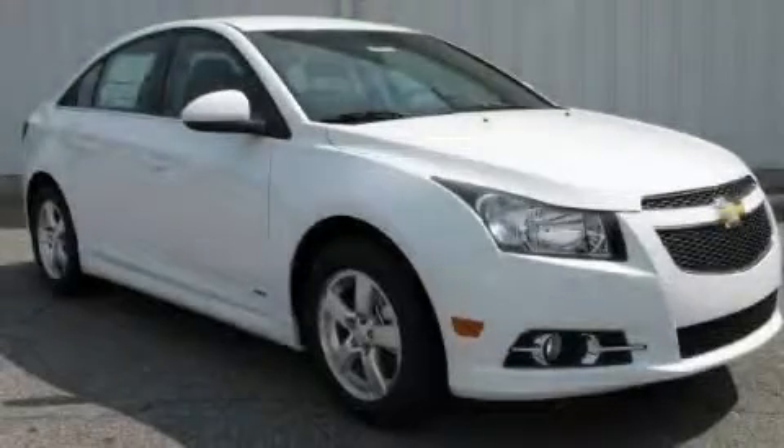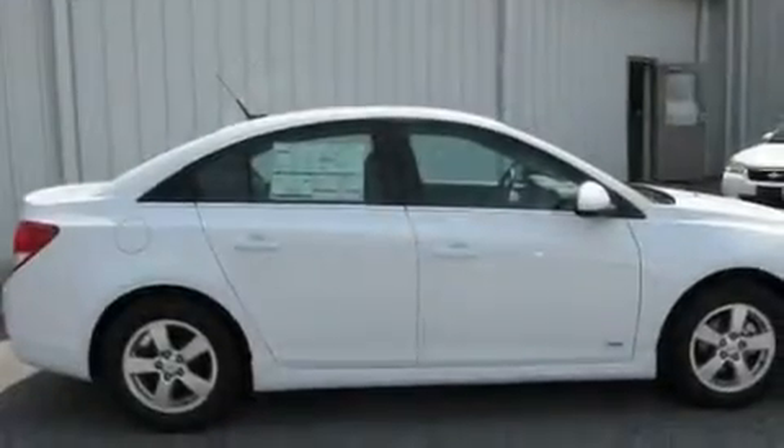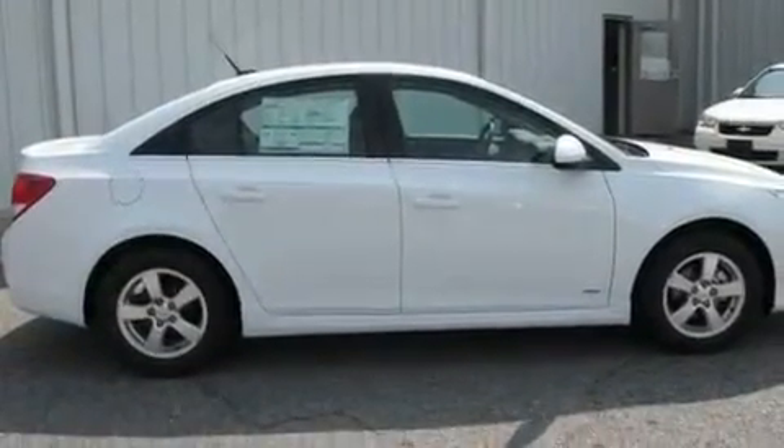This is a brand-new 2011 Chevrolet Cruze. It has a 1.4-liter four-cylinder engine and a six-speed automatic transmission.